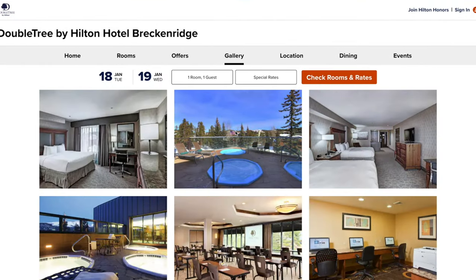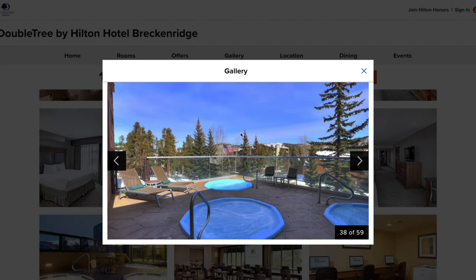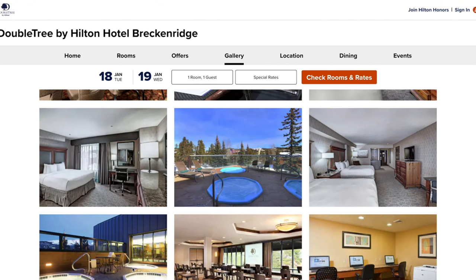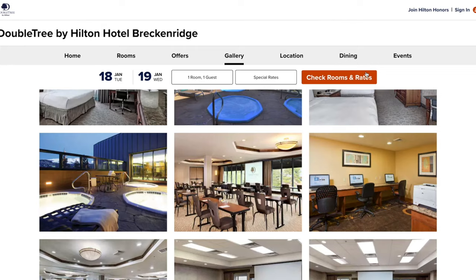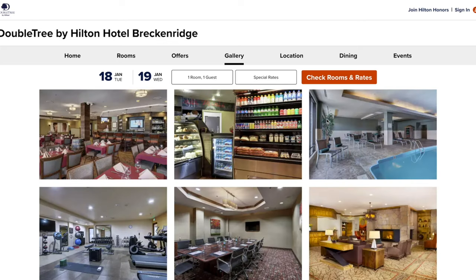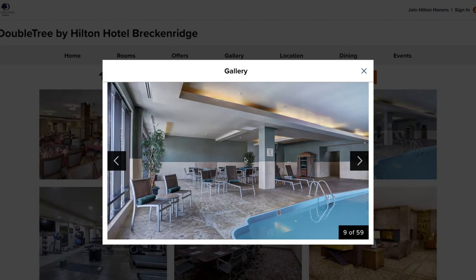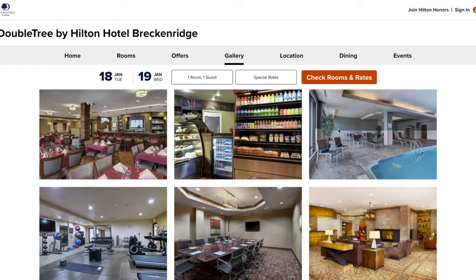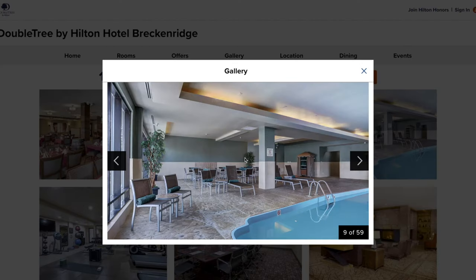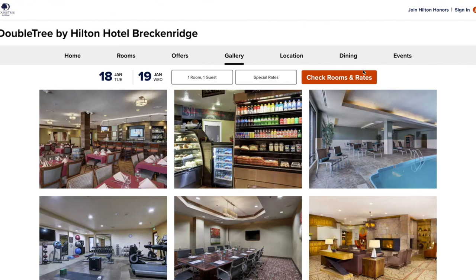Doubletree has hot tubs, which is great after a day of skiing — though that's not unique, as many hotels around Breckenridge also have hot tubs. The pool, however, appears to be under renovation or just broken. I couldn't get a clear answer, but the pool has been closed for over a year now with no date to reopen.